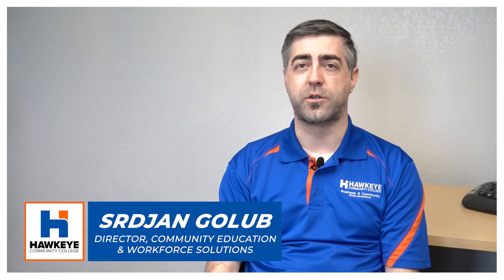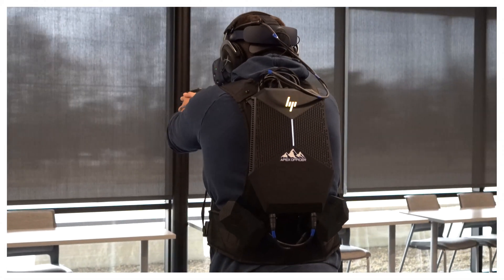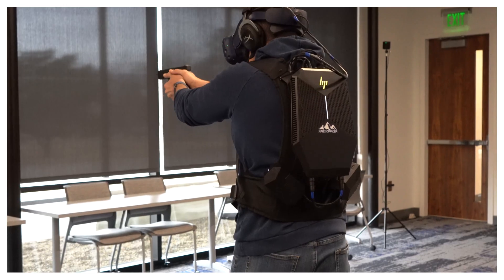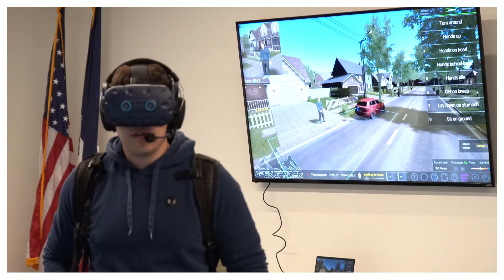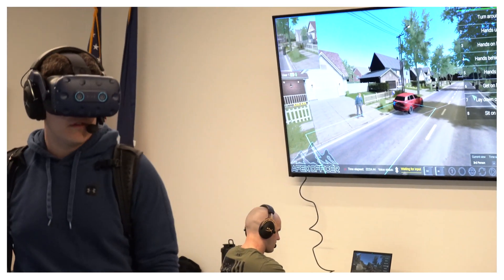The Apex VR system is an advanced simulation software for law enforcement. It utilizes virtual reality modules, and what's really unique about it is that it is not pre-scripted. It allows a lot of freedom and gives you 3D awareness of your surroundings and the people that you interact with. There is no script — it's all being done live with others who role play behind the microphone.